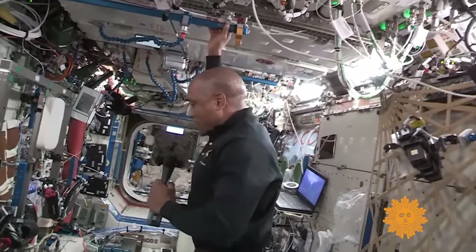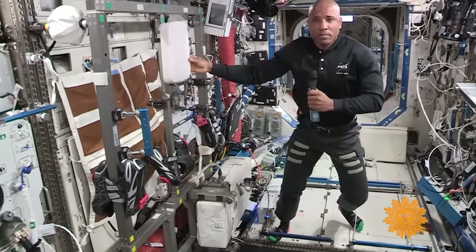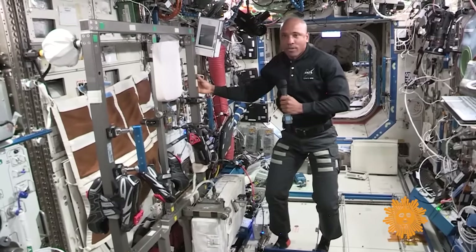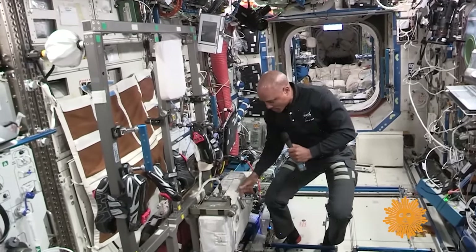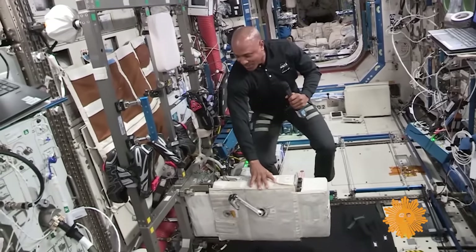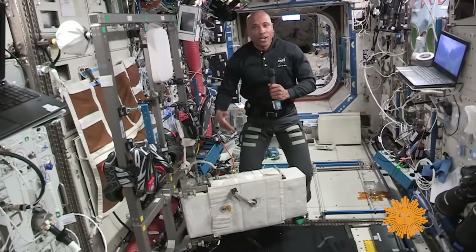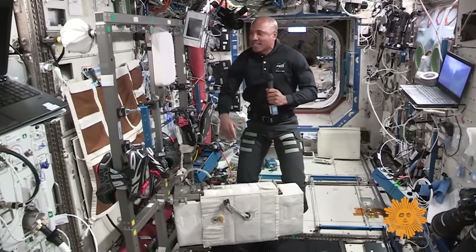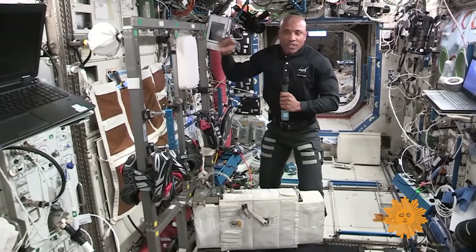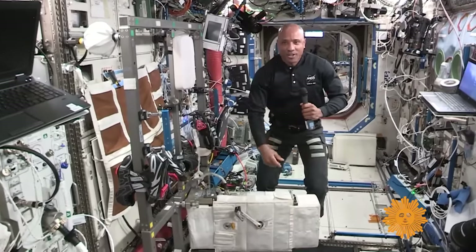In the lab we also have exercise equipment and plenty of science hardware and facilities — it's a very busy module. One piece of exercise equipment is our cycle, called SEVIS — a cycle ergometer with a vibration isolation system. I'll partially deploy it so you can see we use all of the space here. There are pedals, and we all have our own shoes with clips. Because we're in space, we don't need to sit down — so there's no seat. There is a back pad and a frame attached to the vibration isolation system so that while we're pedaling, we're not shaking the space station back and forth. We hold the handles, clip into the pedals, and get our workout in.